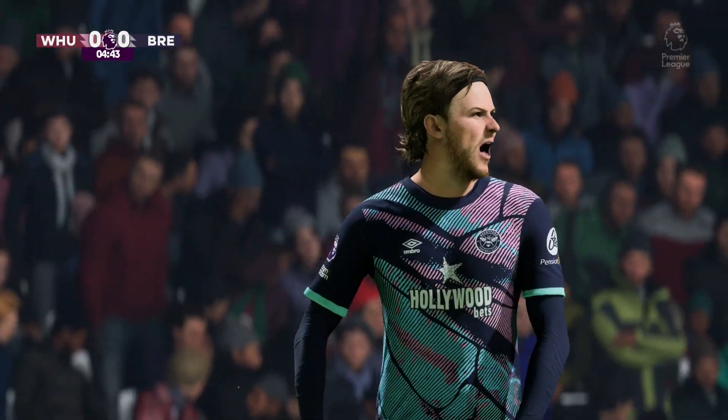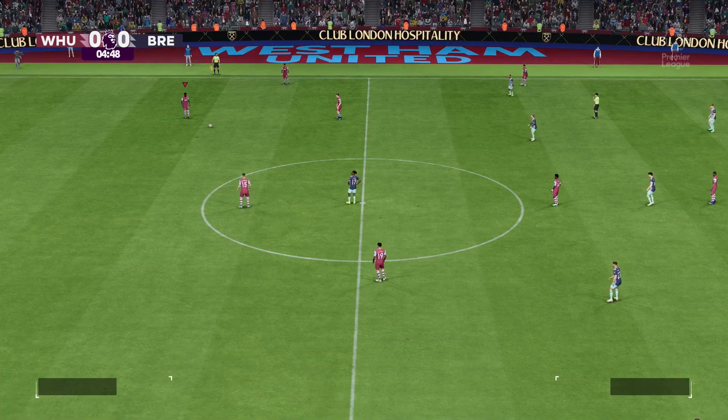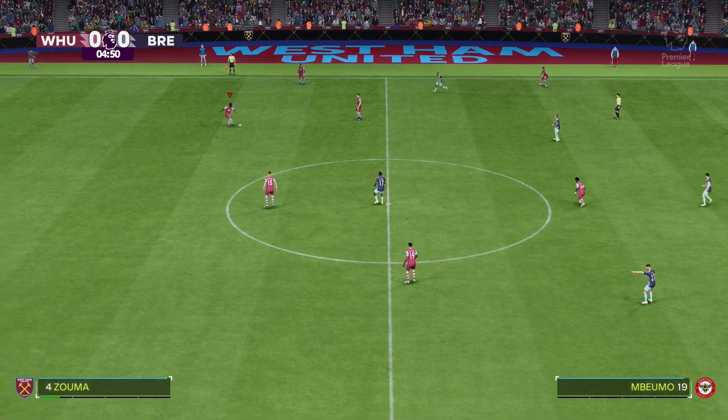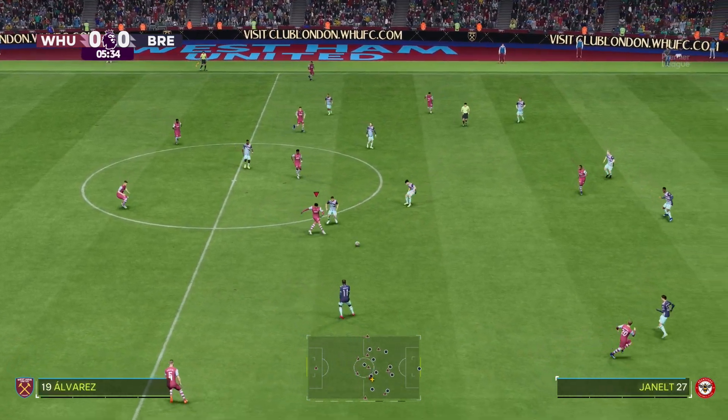This is how the hosts line up — a 4-5-1 or a 4-2-3-1. A lot of coaches are adopting this nowadays as it does give you those two holding players while you've still got plenty of threat from the wide wingers.